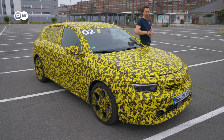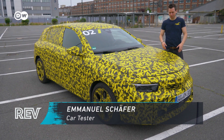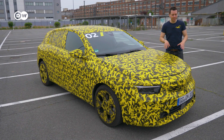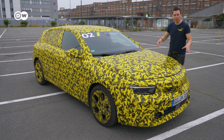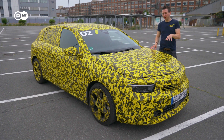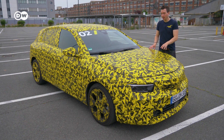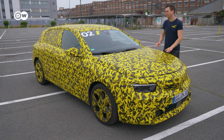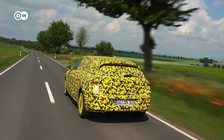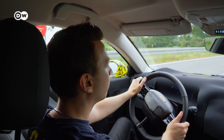Ladies and gents, welcome to the ref check. Isn't that a lovely color? This is not because the manufacturer went crazy overnight. This is a prototype car and that's why it's still camouflaged so you cannot tell how it will look in the end. The new Opel Astra L will only come onto the market at the beginning of 2022, and we get to drive it today. The Astra is one of the most popular Opel models and has been around since 1936, but back then it was named Cadet. The name Astra emerged in 1991.